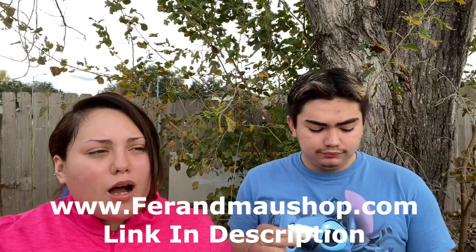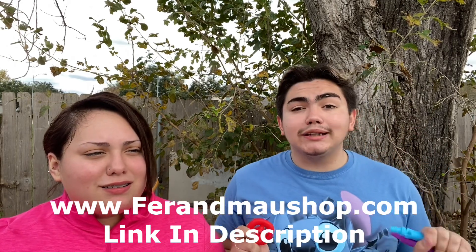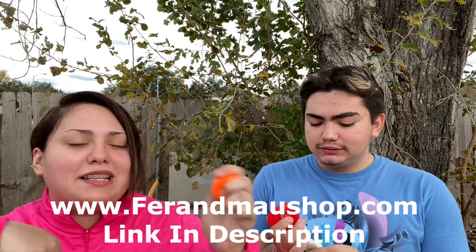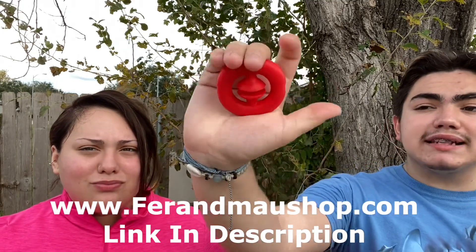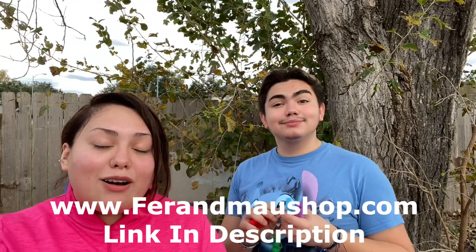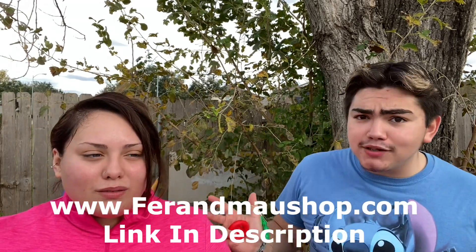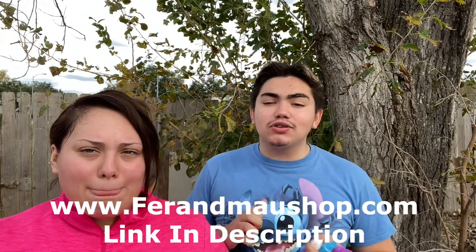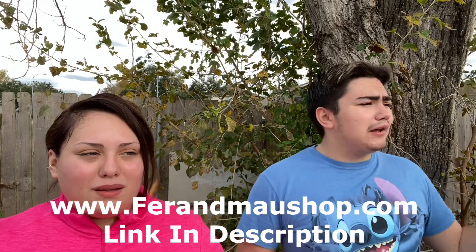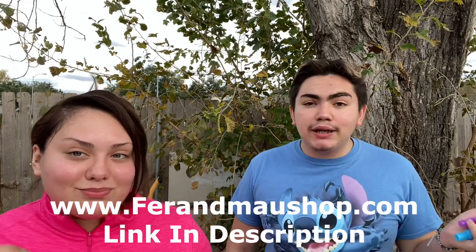They have a fidget store — fernmouseshop.com — where they sell fidgets and mystery boxes, though they don't currently sell mochis. Their favorite bundle is the front-mount bundle with their favorite fidget toys. They update their inventory every one to two months based on what's new and trending in the fidget world.